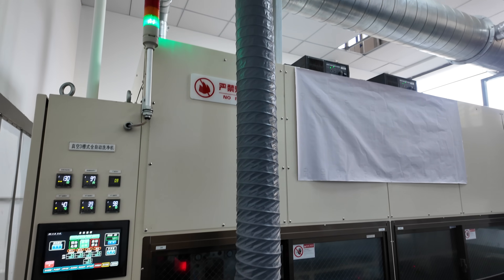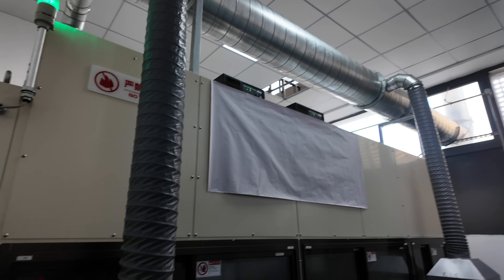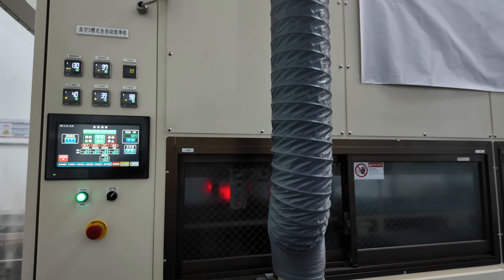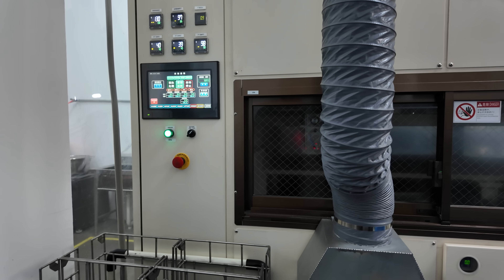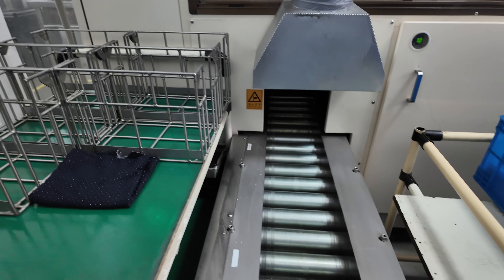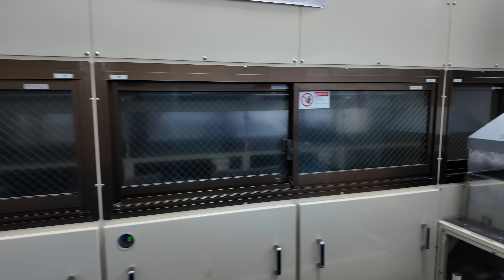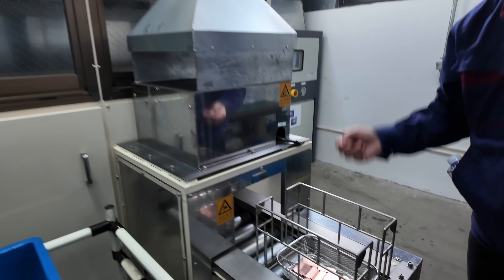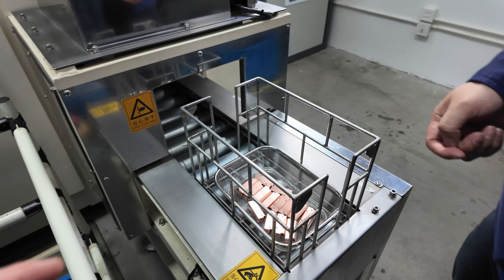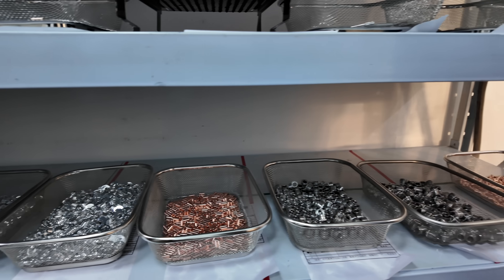This room contains a massive machine that takes the trays of parts and passes them through a three-stage cleaning process. The first is a rough clean, the second is a finer clean, and lastly is the drying stage. Other than loading the trays into a basket and pulling them out, it is an automated process. I asked what the machine uses for cleaning and was told it's a combination of ultrasonic and vacuum. The clean parts coming out of the machine were absolutely gorgeous.